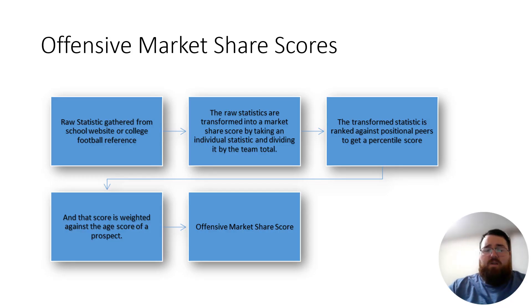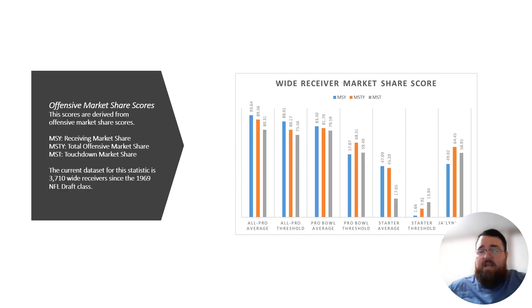Moving on to offensive market share scores. If you're new to the channel, offensive market share is when you take an individual statistic, divide it by the team total, and then compare it to other positional peers to give you a percentile score. Looking at his offensive market share production, he had a 49th percentile receiving market share score, a 64.45 percentile total offensive market share score, and a 58th percentile touchdown score.